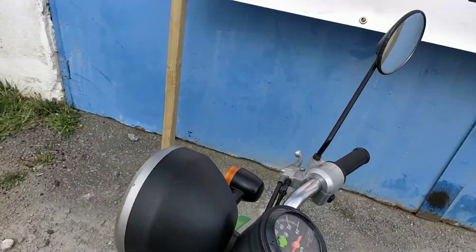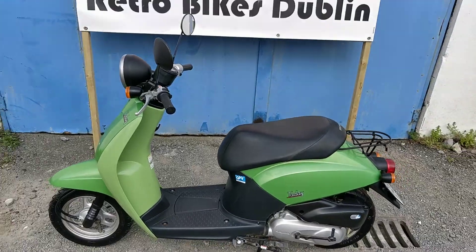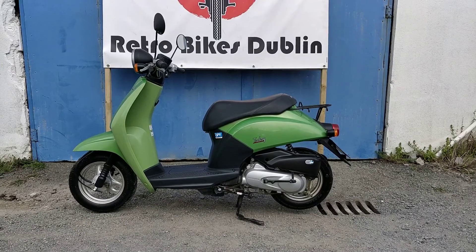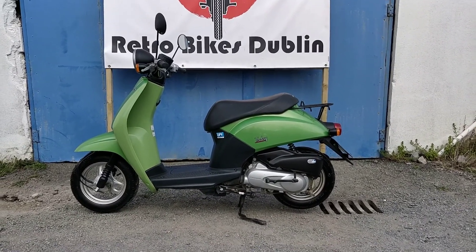One key comes with this bike. It's a lime green 2007 Honda Today. If you're interested in a little small bike like this, it will be up for sale on our Facebook page and our Done Deal page at Retro Bikes Dublin.